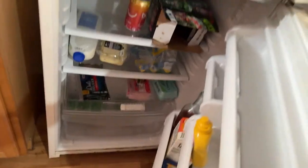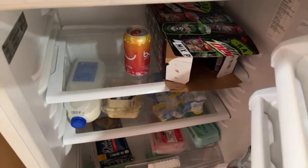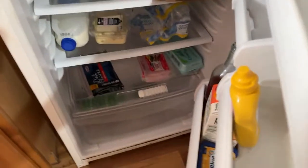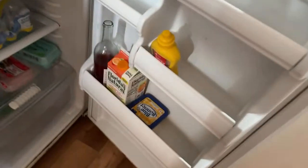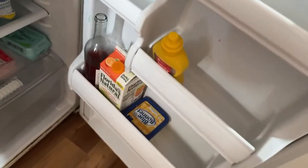Nothing too exciting. You've got the Mountain Dew of course, some bubbly strawberry sunrise, ham and cheese, salad, milk. In the bottom there's yogurt. There's wine of course, and Florida's Natural orange juice. I love Florida's Natural — we can't get it in Canada.